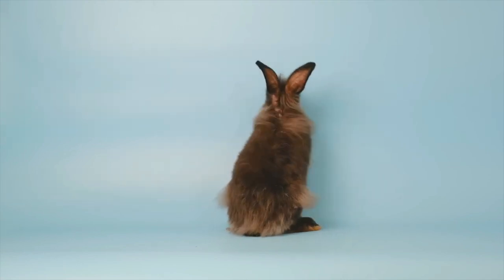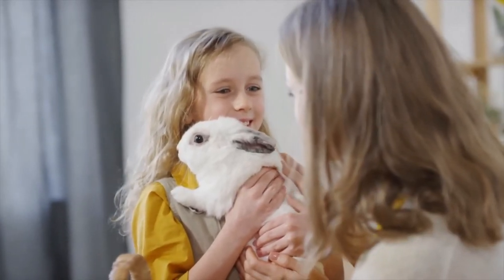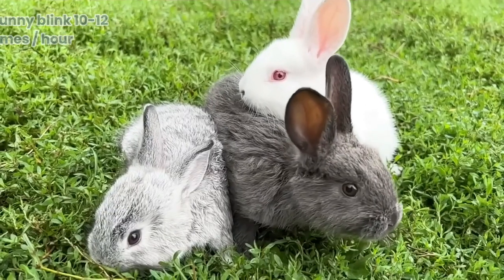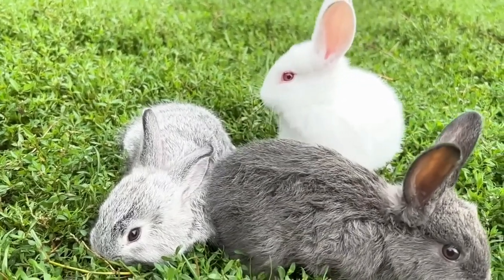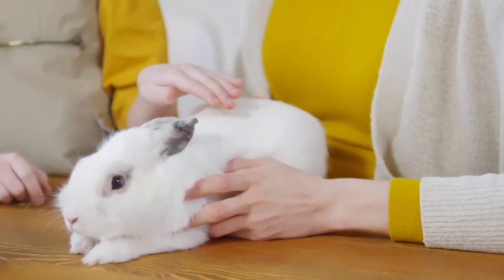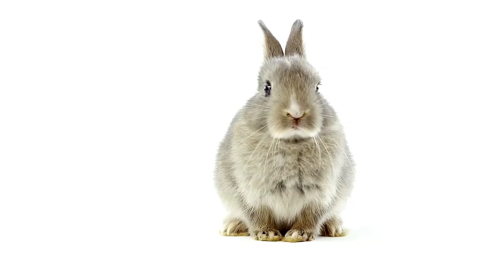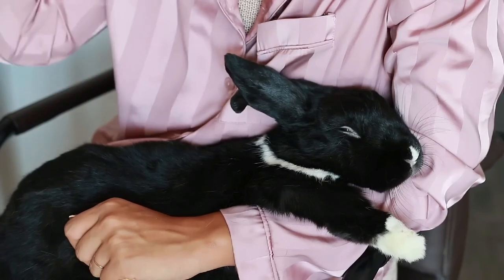Do rabbits blink? Yes, bunnies do blink. You may have already noticed this with your rabbit. They blink less than humans do — they blink about 10 to 12 times per hour. What you may not know is that rabbits have a third eyelid. It's actually a membrane that covers the cornea, and it only closes partially when your rabbit is asleep.